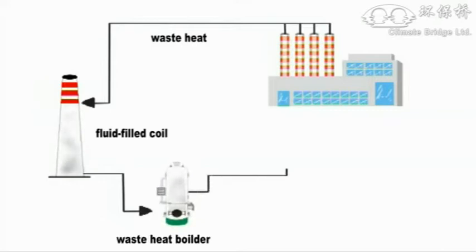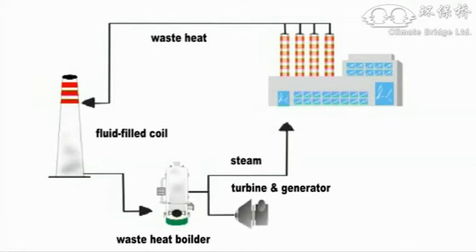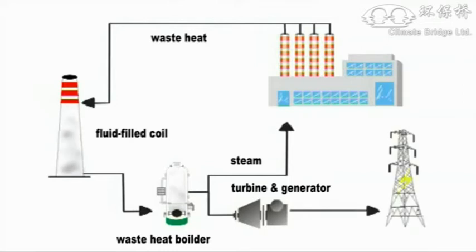Part of the steam is returned to the factory and used for industrial heating. The remainder of the steam is sent through the turbine and generator to produce electricity, which is then sent to the power grid.